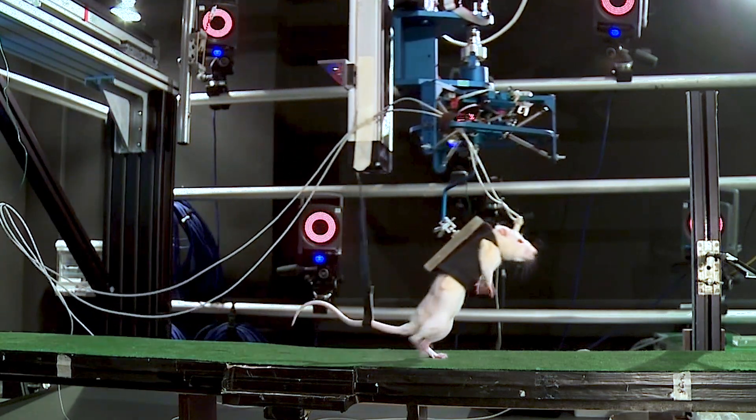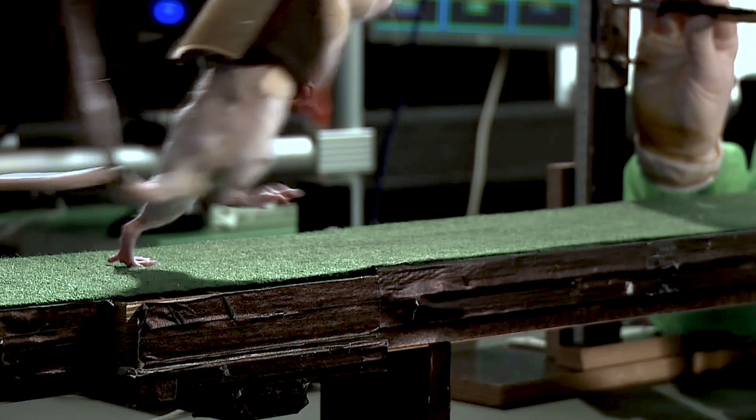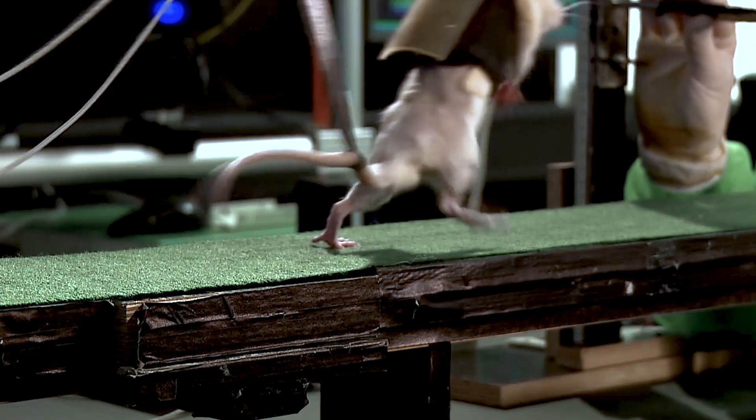My team took the time to understand the science behind it, which allowed us to stimulate the spinal cord as the brain would do, naturally. And the result was completely unexpected.